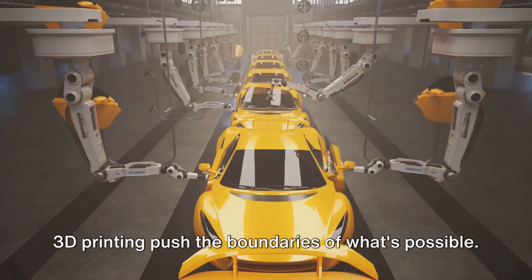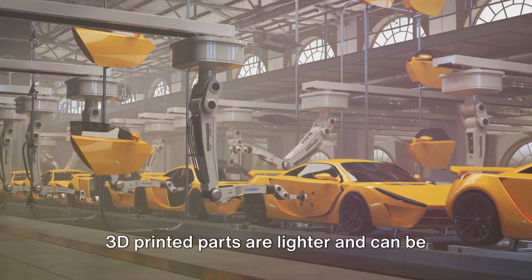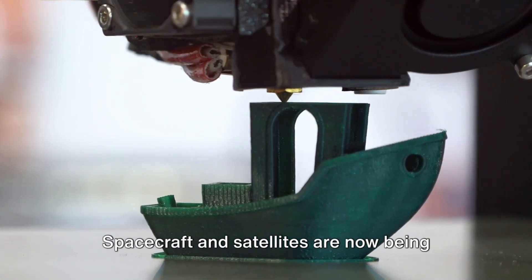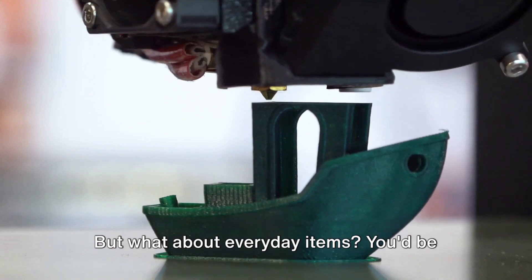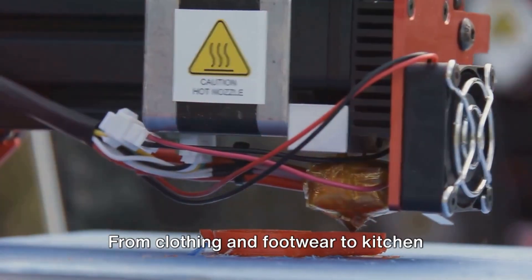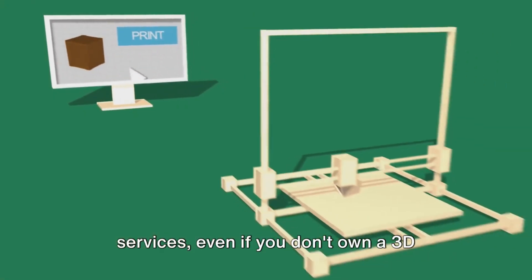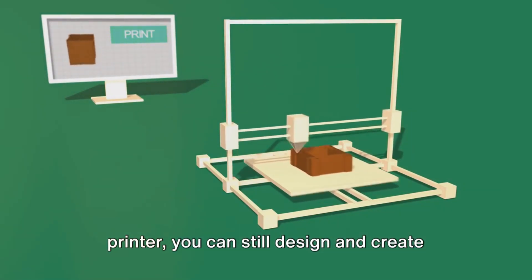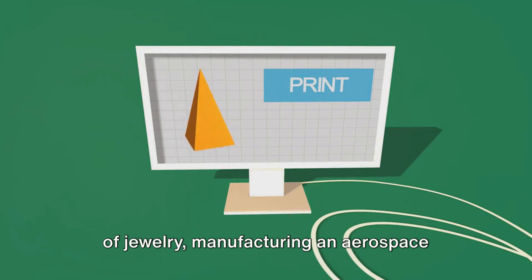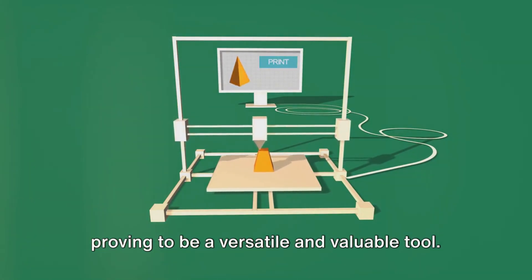The aerospace industry is also reaping the benefits — 3D printed parts are lighter and can be made faster than traditional methods, reducing costs and improving efficiency. Spacecraft and satellites are now being fitted with 3D printed components. And what about everyday items? From clothing and footwear to kitchen utensils and furniture, the possibilities are endless. With the rise of 3D printing services, even if you don't own a printer, you can still design and create your own unique items.